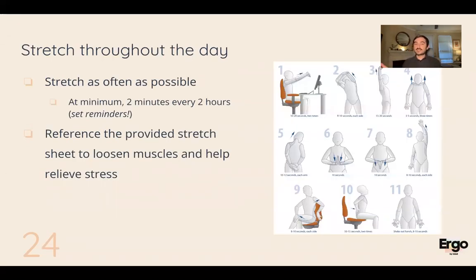Also do stretches throughout the day. At minimum, every two hours, do some stretches. You can stand up at your desk and do them — it's very important to listen to your body, break that static position, and do some simple stretches. I can also provide a stretch sheet to Kelsey to distribute to you all.